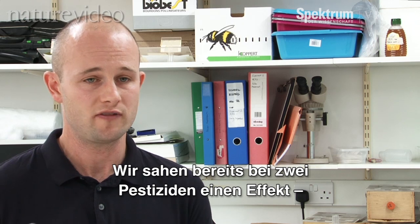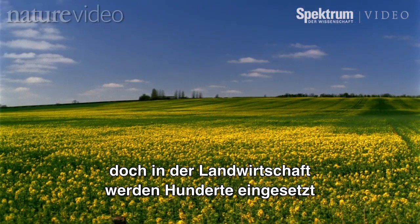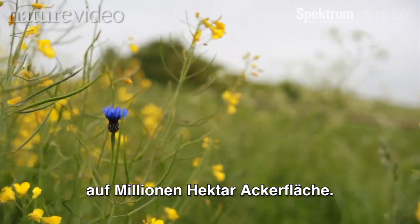We know we've only looked at two pesticides, yet there are hundreds of pesticides used out there. Millions of acres of agricultural land are being sprayed with these pesticides, and these bees are being exposed to them.